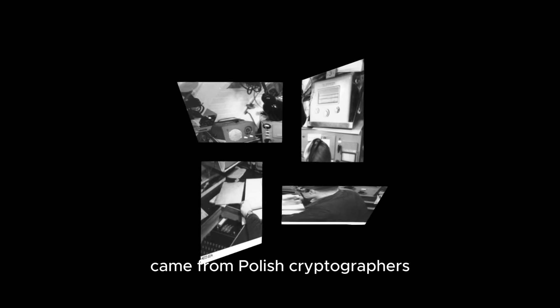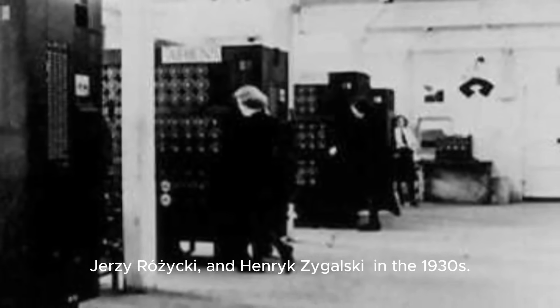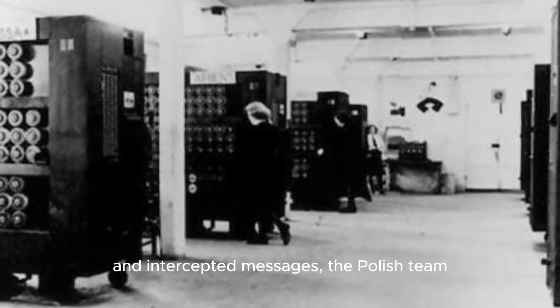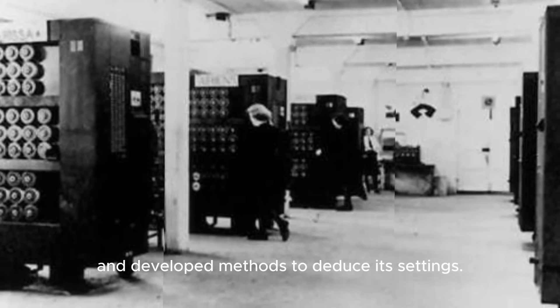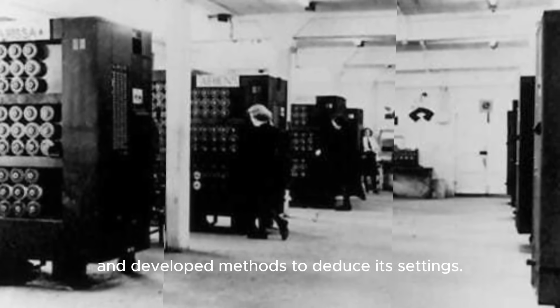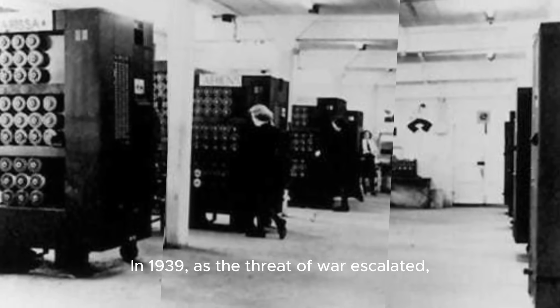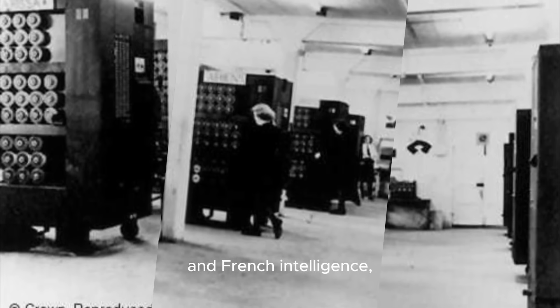The first significant breakthroughs came from Polish cryptographers Marian Rejewski, Jerzy Różycki, and Henryk Zygalski in the 1930s. By studying captured Enigma machines and intercepted messages, the Polish team reconstructed the machine's functionality and developed methods to deduce its settings. In 1939, as the threat of war escalated, Poland shared their findings with British and French intelligence, providing a critical head start in the decryption effort.